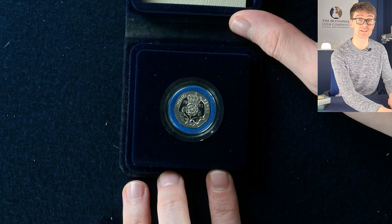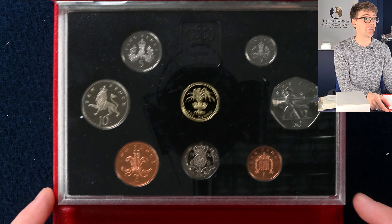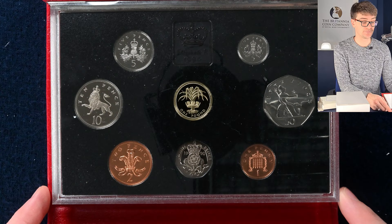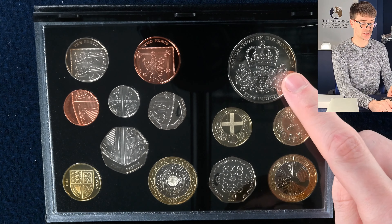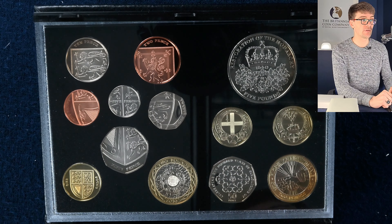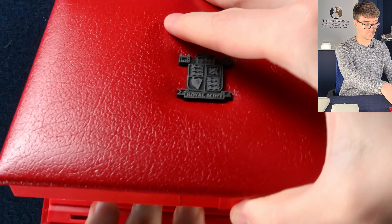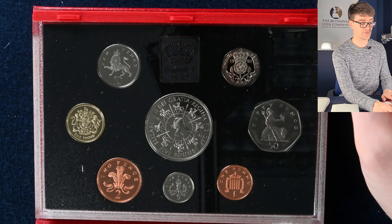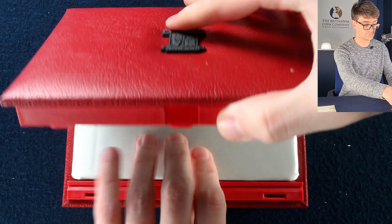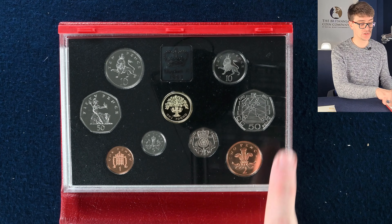We've got a handful of proof coin sets. We have the 1990s proof coin set with a crowned leek as the round pound. Then 2010 — some more lovely commemoratives: the restoration of the monarchy, Belfast and London round pound coins, Florence Nightingale two pound coin, and Girl Guiding 50 pence along with all the definitives. Then 1993, with the coronation anniversary five pound coin. And the EU presidency 50 pence — so this is 1992's proof set.